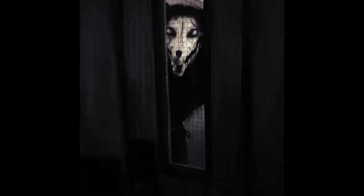Item Number: SCP-1471. Object Class: Euclid. Special Containment Procedures.